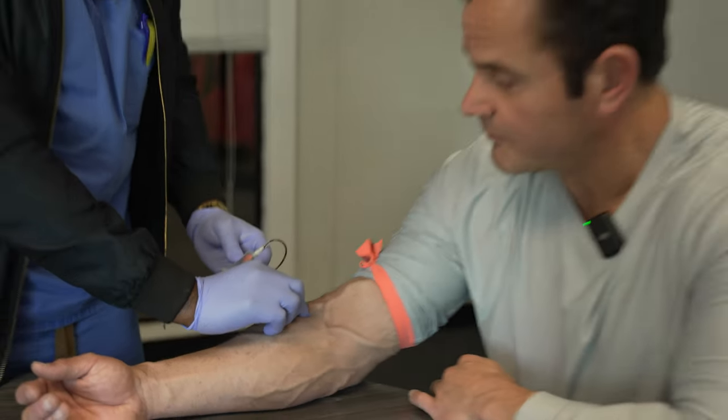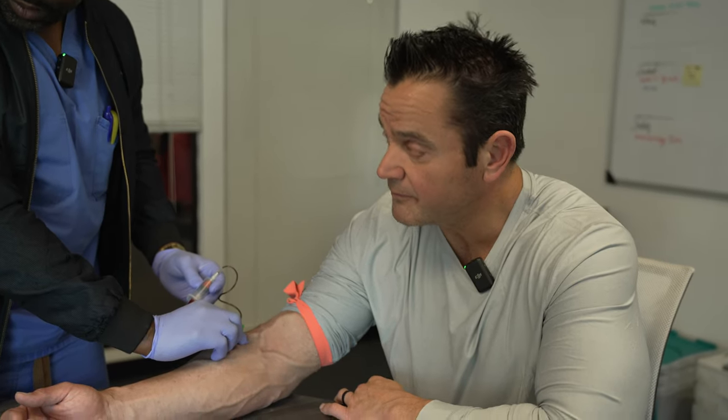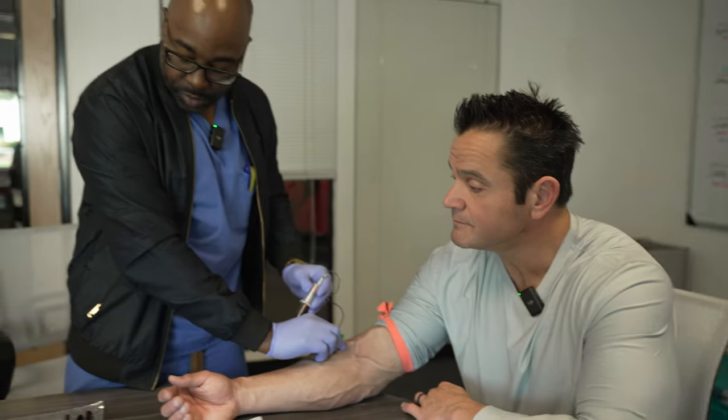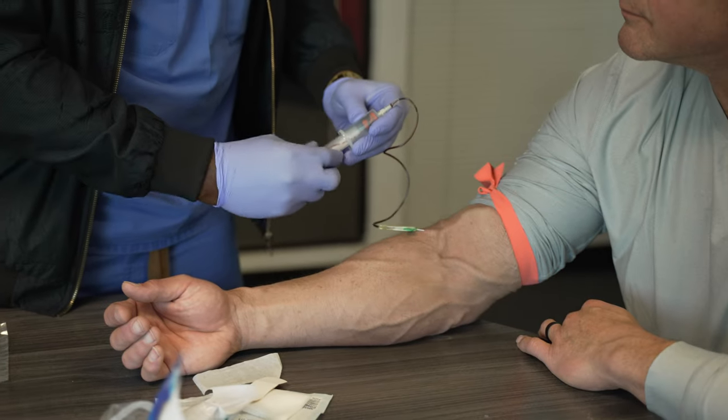When somebody donates blood, is it like four times the amount of this? Probably two times, and it's in a bag. Those individuals sometimes do get a little light-headed.